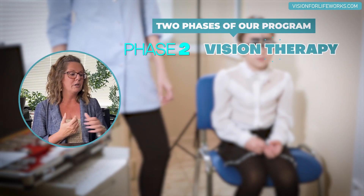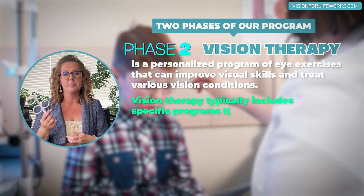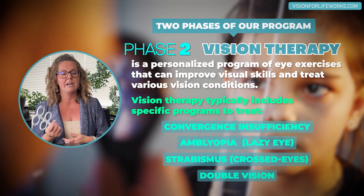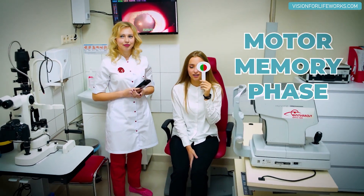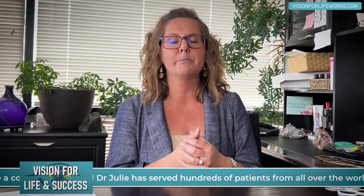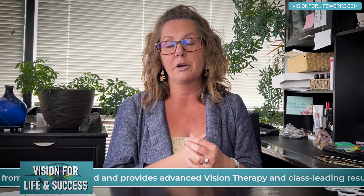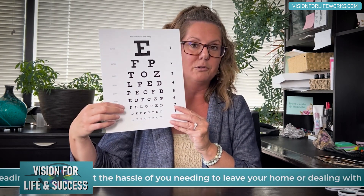In phase two, we're doing more traditional things like using lenses to teach them how to focus better, or tools like a Brock string, an aperture rule, or a Bernaloscope — there are lots of other tools we could use as well. This is the motor-type phase of the program, where we're training the motor memory of the brain controlling aspects of eye alignment, tracking, and other related functions. So we've got the electrical phase and the motor phase, working together to improve visual acuity and help patients achieve maybe two, three, or four lines of improvement.